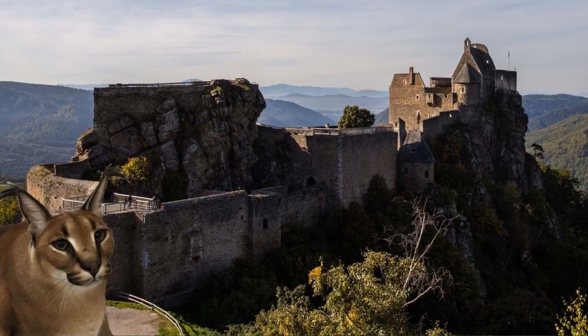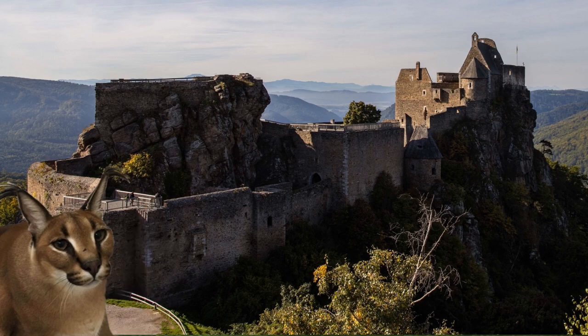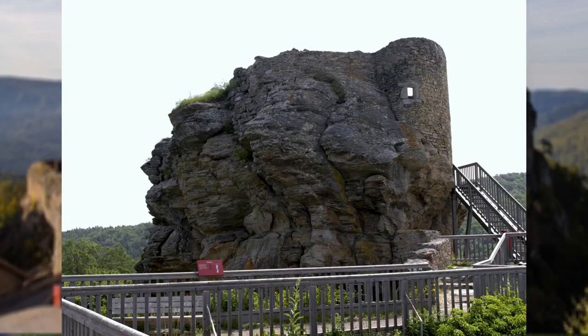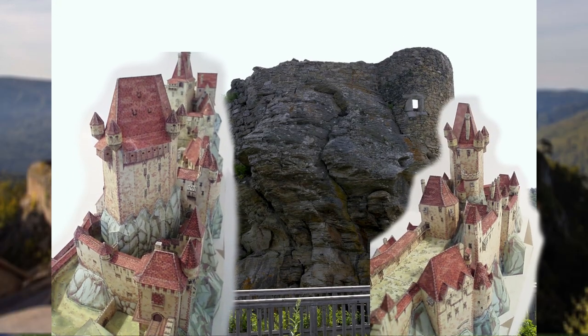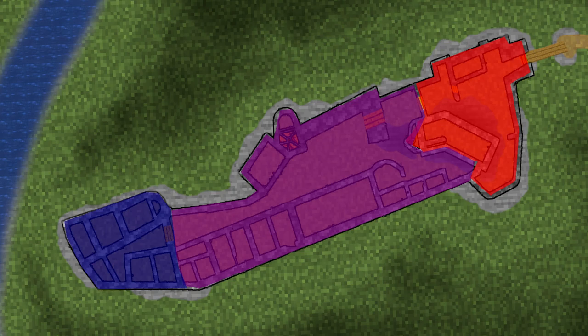But what even is that ironing board looking thing on that rock over there supposed to be? Well, I'm glad you asked, dear attentive viewer. That's where the original, older keep once stood, before it got expanded in the later middle ages and split into several different sections for maximum defensiveness.